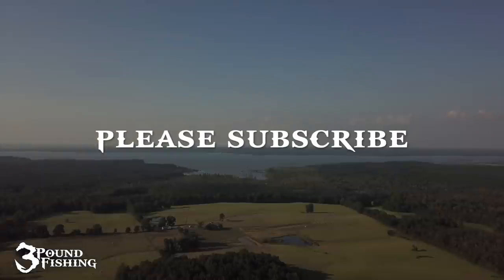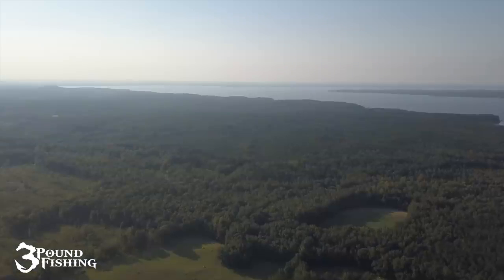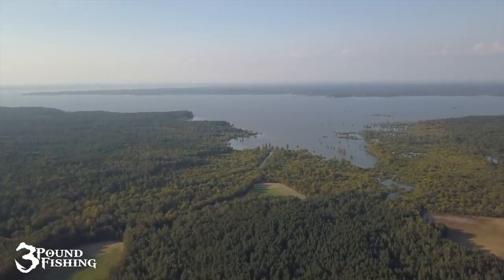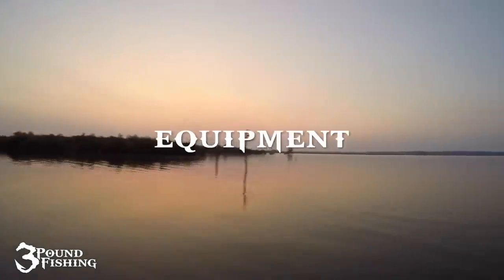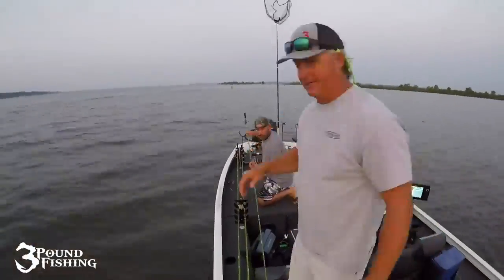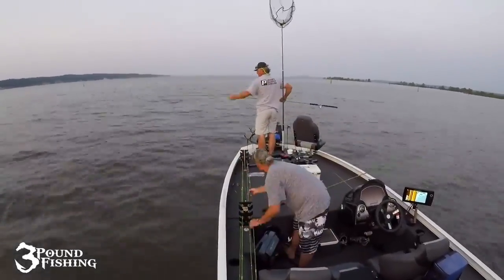Thanks for joining — do me a favor and subscribe, that really helps me out. This is our last day on Grenada, and this is the day we put the biggest slabs in the boat without a doubt. We're going to do something a little different: we'll talk about spider rigging, equipment, teamwork, and tactics. You'll see some big slabs but with a lot of voiceover explaining what we're doing out on the water.